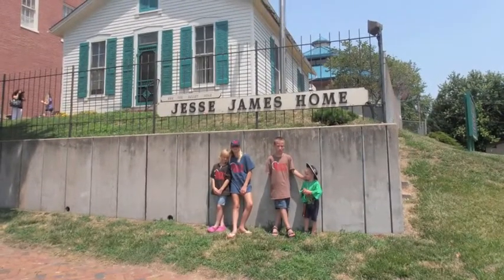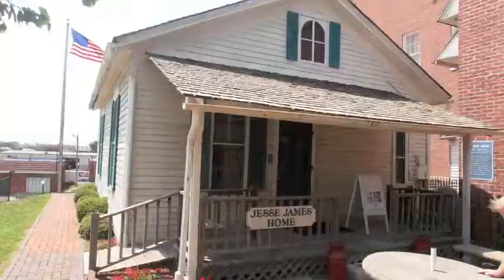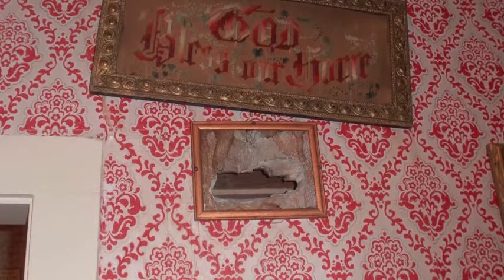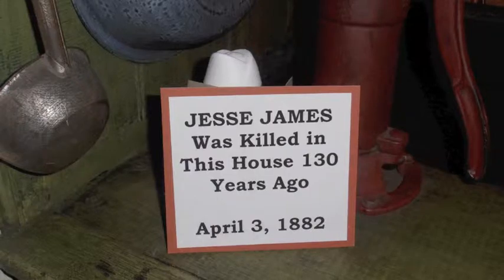After you leave the museum, be sure to stop by the Jesse James house. I'm sure you've heard of the famous outlaw of the old west. Here's the actual bullet hole in the Jesse James house from the day he was killed 130 years ago.